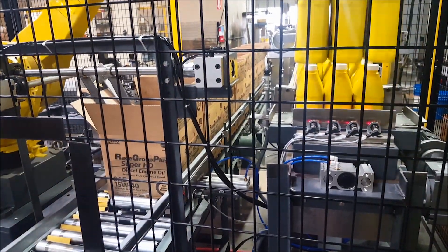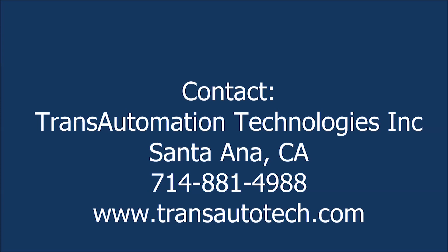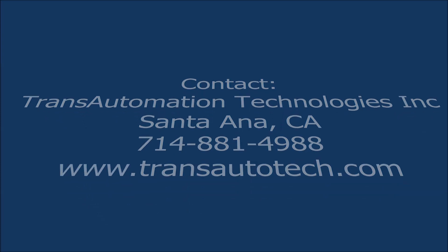To learn more about FANUC America authorized system integrator Trans Automation Technologies, please visit transautotech.com.